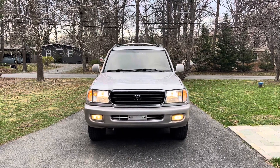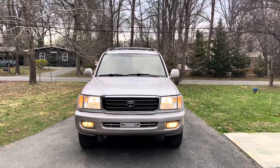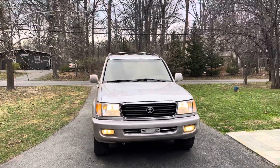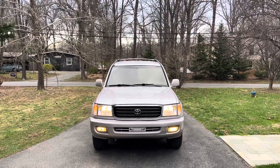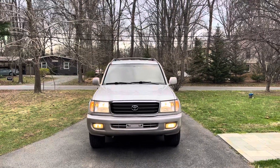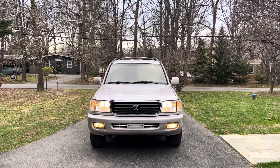Hey guys, Chris here with 4x4 Rides. I want to go over this Land Cruiser again — excited to get this 100 series with no sunroof from the factory.